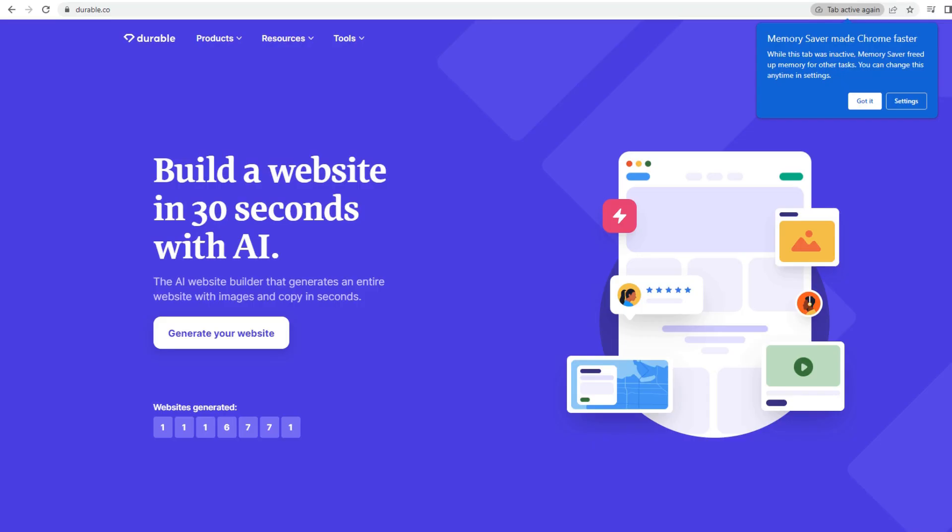On number one we have Durable. Durable is a revolutionary AI website builder that can take away much of the time-consuming frustration and efforts associated with building your own website. In just seconds, Durable can generate an entire website complete with images, copy, and other elements needed to get online quickly and easily.